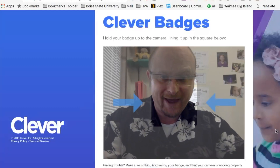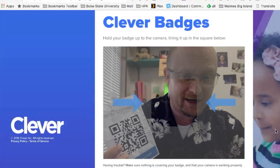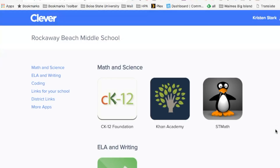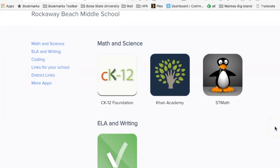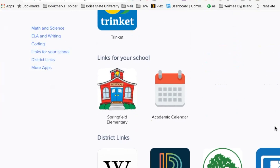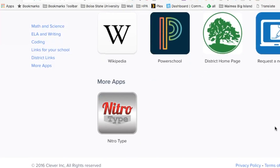There's something called Badges — basically it's a badge with a QR code. All they did was put that code in and it logged me in. That fast. So Clever is a great way to do it. It'll log you into your account and all your apps are right there that you need.